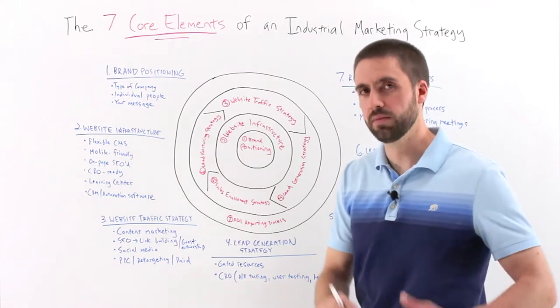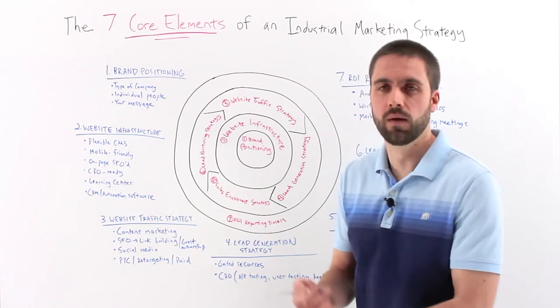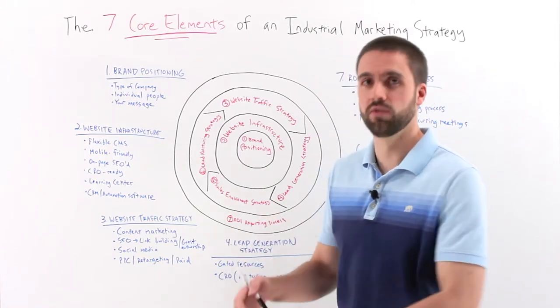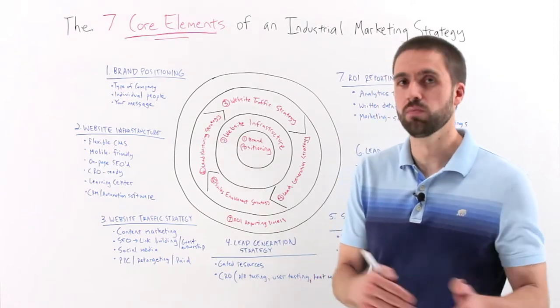Then, what message are you going to deliver to those people? The message really needs to be for the customer — it needs to be customer-centric. What problems do you solve for them? What challenges do you address? What value do you deliver to them? Let's not focus the message on you, but on the customer.